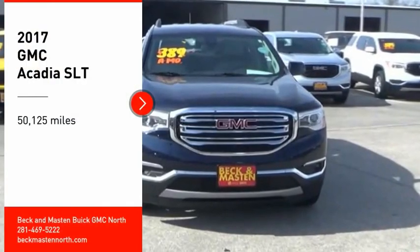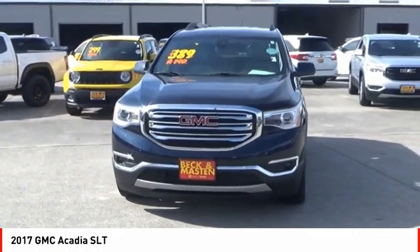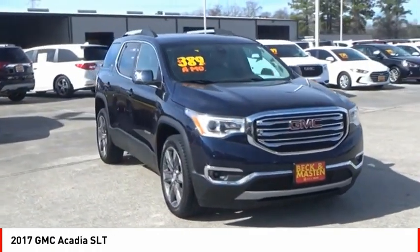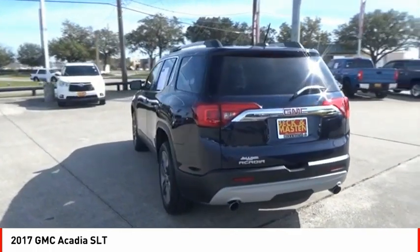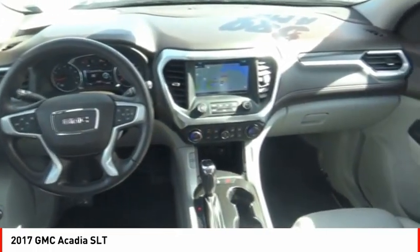Looking for the right vehicle? Check out the 2017 Acadia. The GMC Acadia has great capability coupled with exceptional safety, offering better highway fuel economy than any other eight-passenger SUV, advanced technology, and thoughtful ergonomics. The Acadia is a premium utility that rejects compromise.